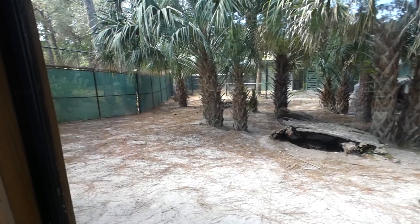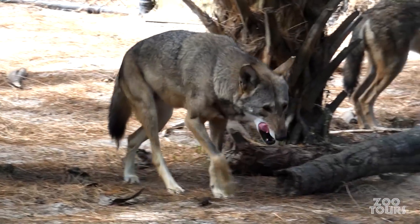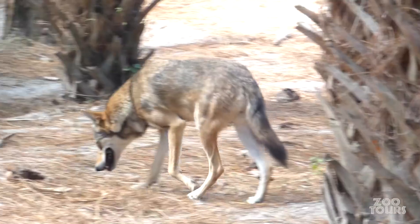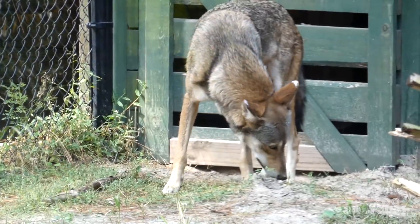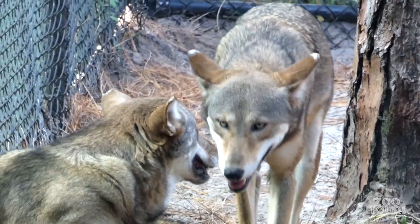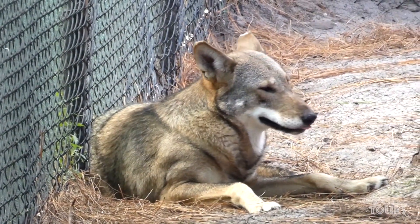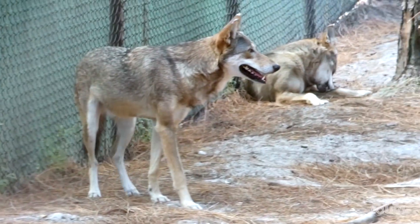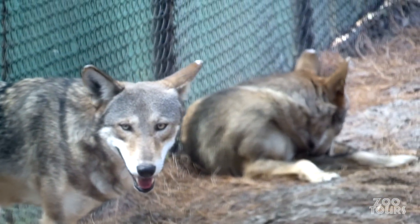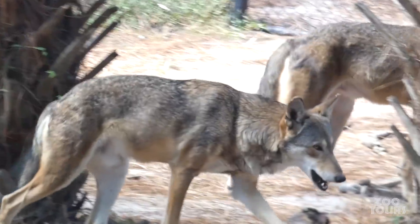And speaking of not being from around here, next up on the tour are red wolves — one of America's most endangered animals. But they're not in this area because something needed to fill this exhibit. Florida and the Southeast US was part of their historic range before they were nearly driven to extinction. Today there are only about 25 wild red wolves in North Carolina. The silver lining is there are still several hundred captive breeding and reintroduction programs across the country.